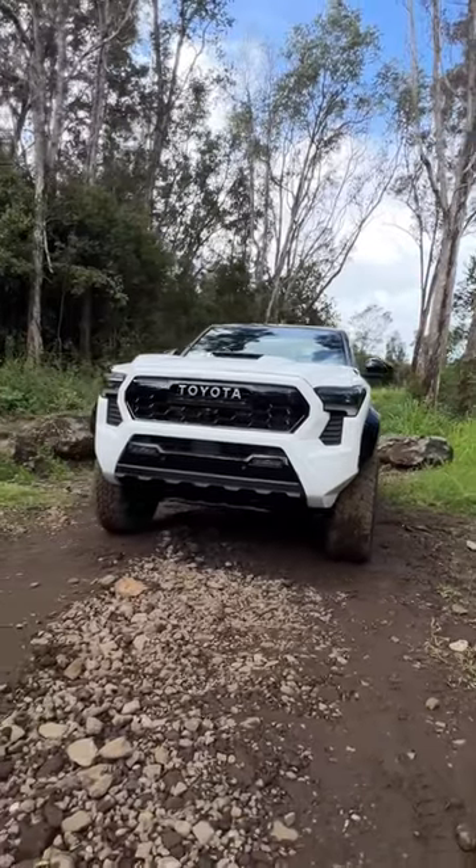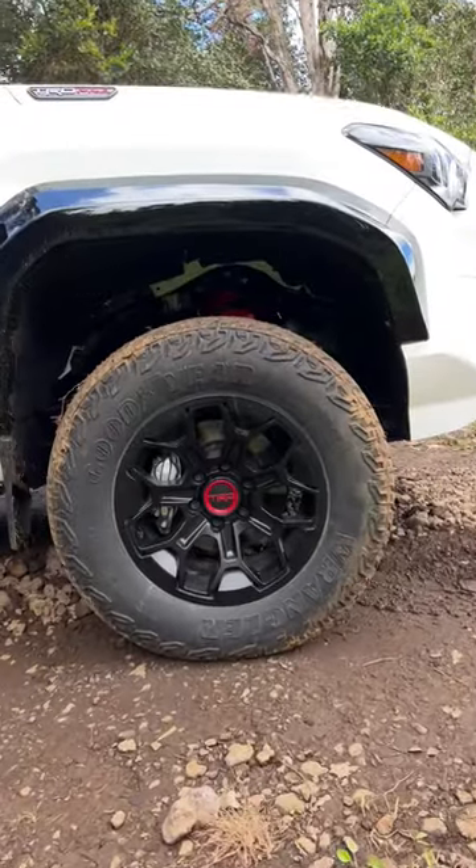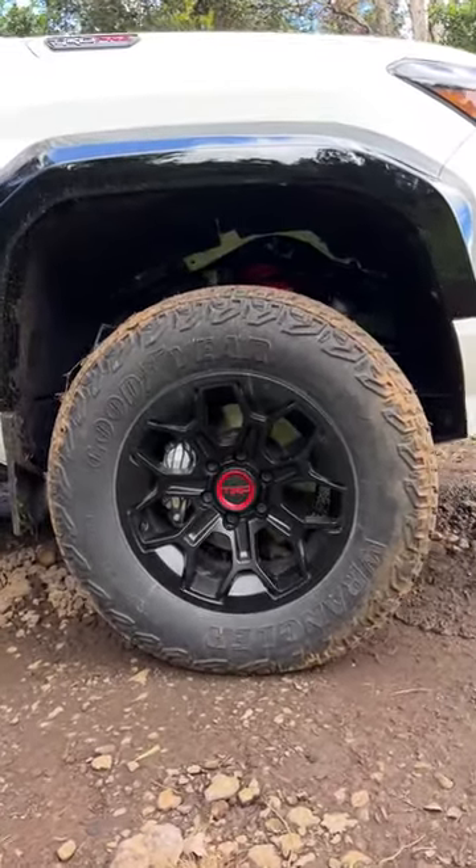The outside looks TRD tough with the Toyota Heritage badge and the integrated LED TRD light bar. It rides on black 18-inch TRD Pro wheels wrapped in 33-inch Goodyear tires.